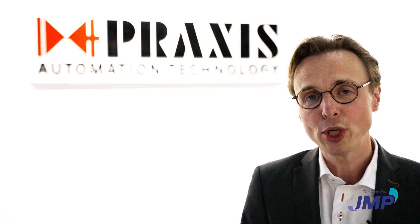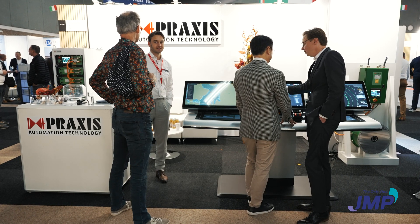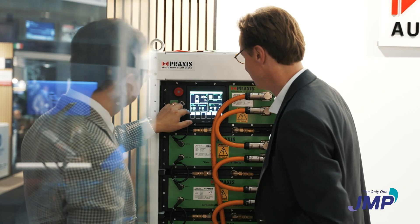My name is Benjamin. I work at Praxis Automation Technology. We are a company based in the Netherlands. We make ship automation systems, navigation and electric propulsion systems.